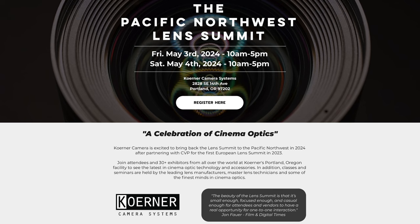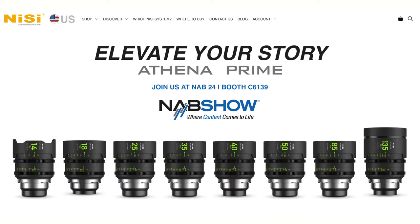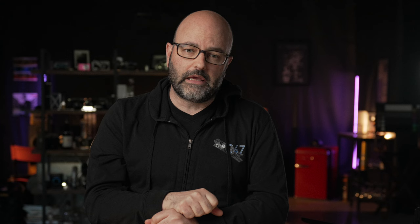I didn't spend a lot of time on lenses at this show — I'm going to the Lens Summit in Portland, Oregon at the beginning of May, May 3rd and 4th at Kerner Camera. That's a pretty cool event where there'll be a lot of companies, so that's when I'll spend my time on that. But I did like that Nisi came out with additional focal lengths for their Athena Primes, which I've used on production. For the price point, those are great. And then we have Zeiss with their Nano Primes, which look great.